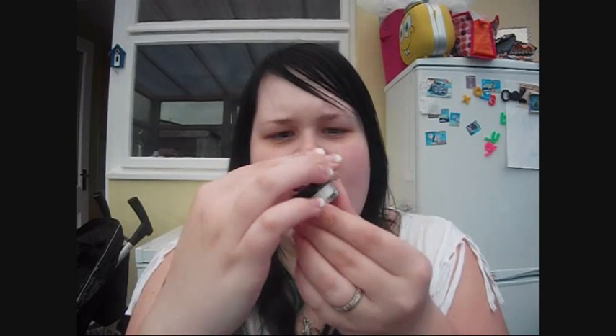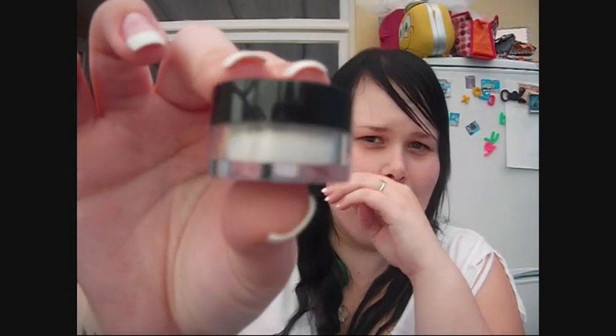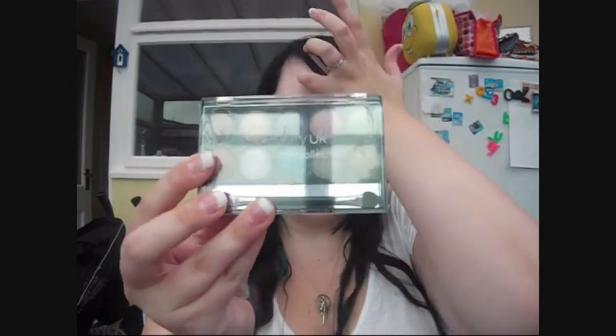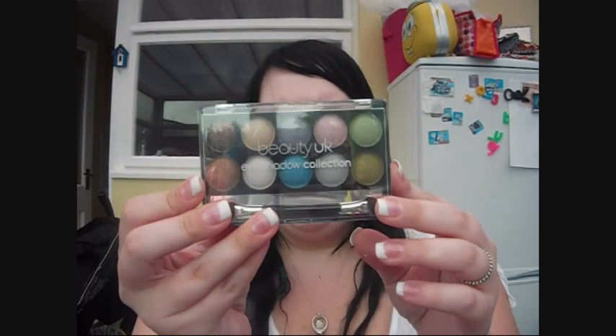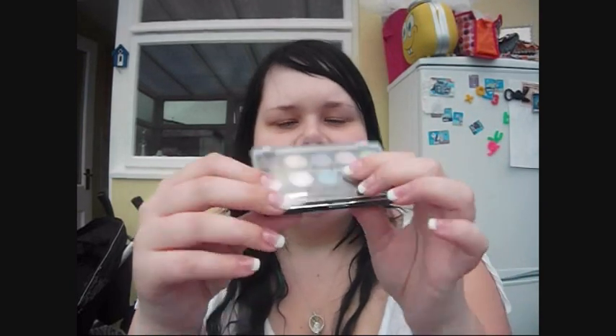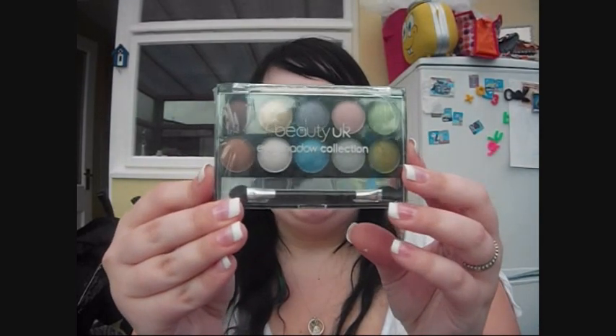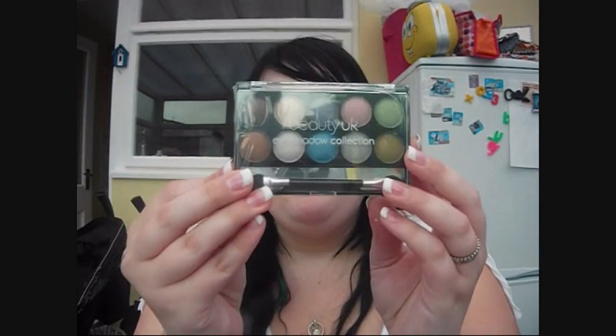I got her a 2True eyeshadow dazzler - I am obsessed with these. This is shade number 2 and it's a really glittery white shade that I really really love. Last but not least I got her a Beauty UK palette, number 1. I wanted to start her off with something that wasn't too scary - it's got some nice bright colours like blue and purple, but still some very neutral tones. I thought that was a really nice palette - I don't actually have this one so I'm quite jealous.